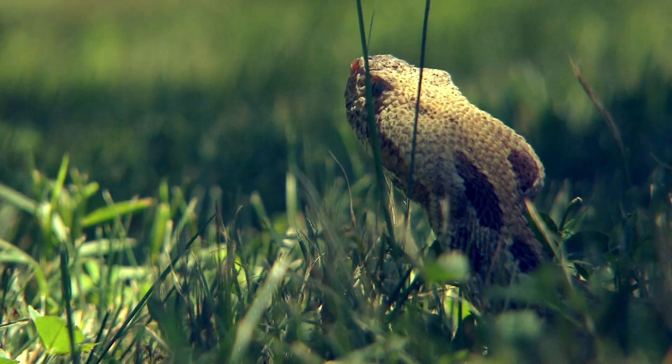If you happen to encounter a timber rattlesnake in the wild, the best thing you can do is give it space and leave it alone. They will respect you as long as you respect them.